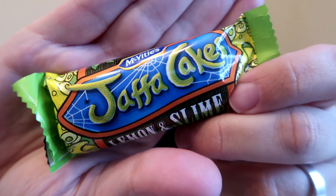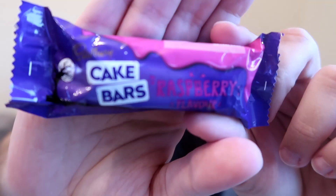This next product is obviously a Jaffa Cake one — Jaffa Cake Lemon and Slime. Then we've got a marshmallow lollipop on a stick. Then we've got a Cadbury Cake Bar — raspberry flavour. It doesn't actually say spooky raspberry flavour, but it does say raspberry and it's got like bloody-style pink stuff. Now, these were reviewed last year.